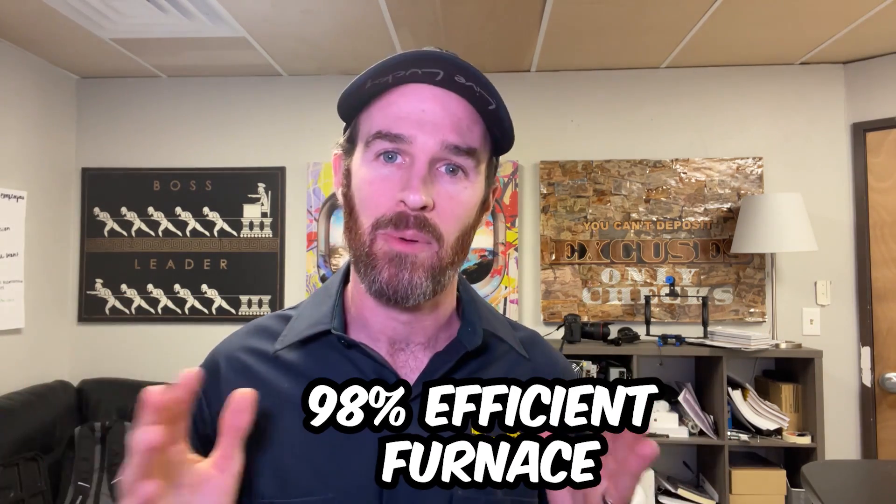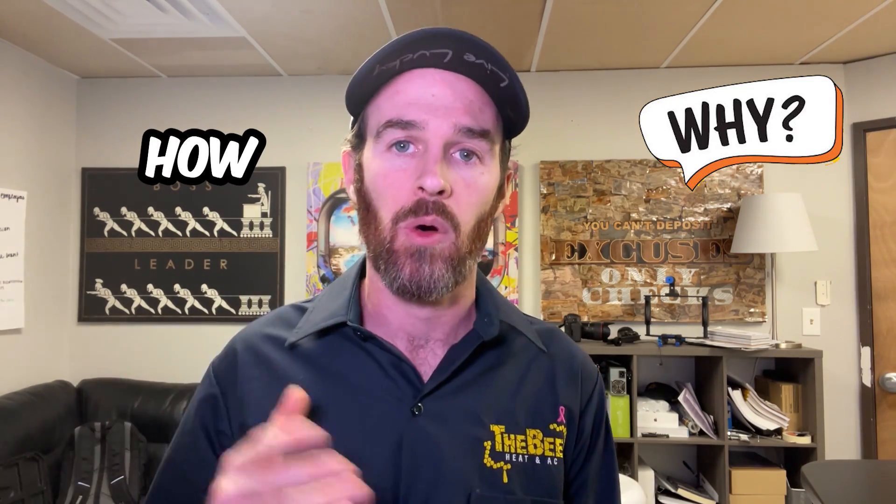What's incredible about a high efficiency 98% efficient furnace is that it can, if it's running at peak efficiency, convert almost 100% of the gas into heat. Now you might be thinking more efficient is better and you can stop watching — but hold on, because all of this efficiency doesn't come without its caveats, which we will touch on shortly. And you might also be wondering why or how it is more efficient.